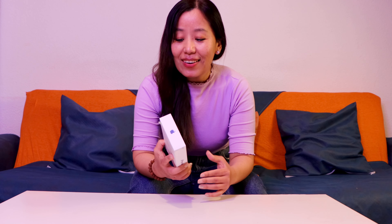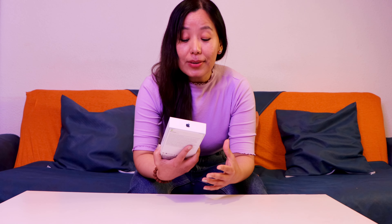There are good features in the Samsung S24 Ultra, but I decided to stick with iPhone because I've been using it for a long time and I don't want to confuse myself. So let's open it together!